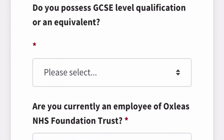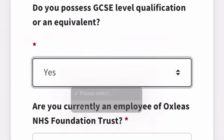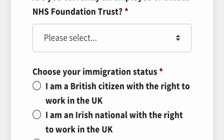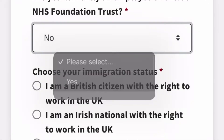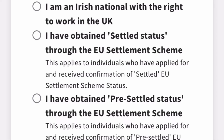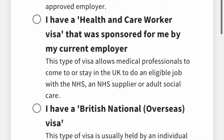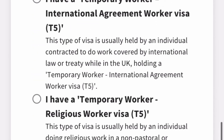On the application, they will ask eligibility questions. For example: 'Do you possess GCSE-level qualifications?' — this is equivalent to your WAEC result from Nigeria or your O-level from other countries. Click 'Yes.' For 'Are you currently an employee of this trust?' — as an overseas applicant, click 'No.' For immigration status, since you are an overseas applicant, scroll down and select 'I do not have a visa or right to work in the UK.'